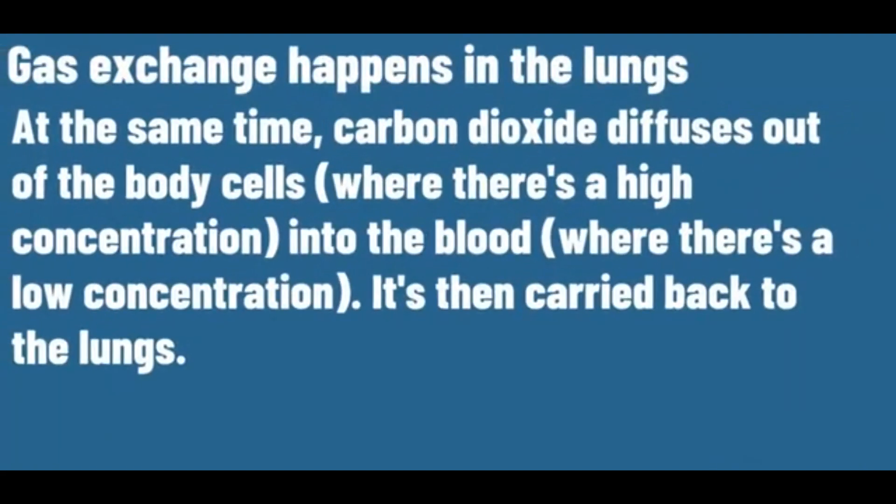At the same time, carbon dioxide diffuses out of the body cells into the blood. It is then carried back to the lungs.